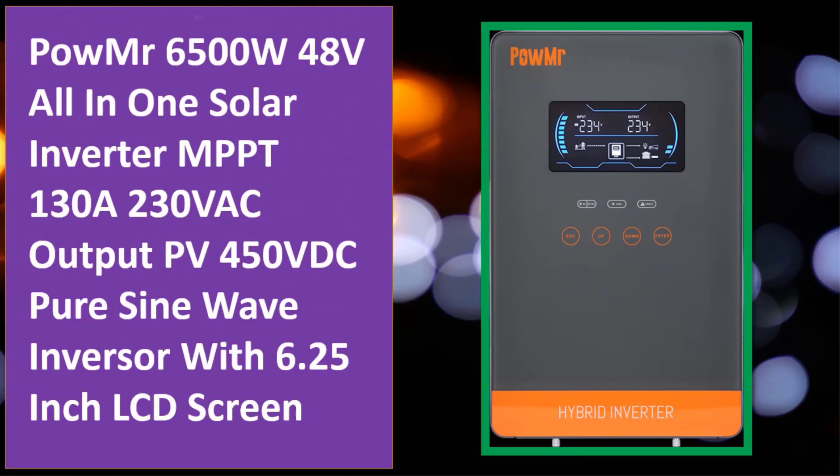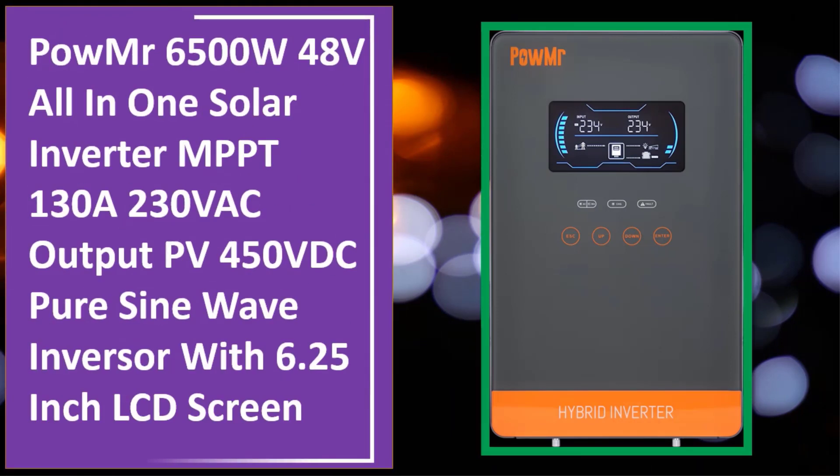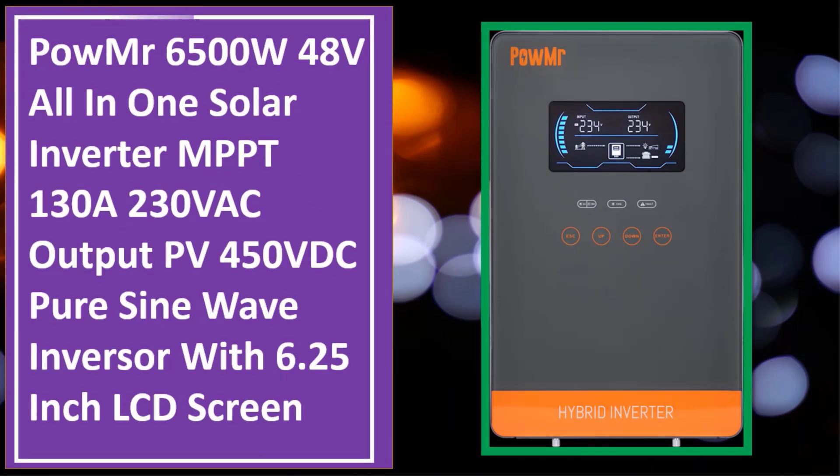At number four: PowMr 6500W 48V all-in-one solar inverter, MPPT 130A, 230VAC output, PV input 500V. Check the description link for full product information and price.